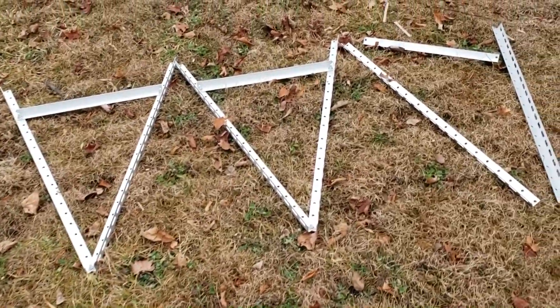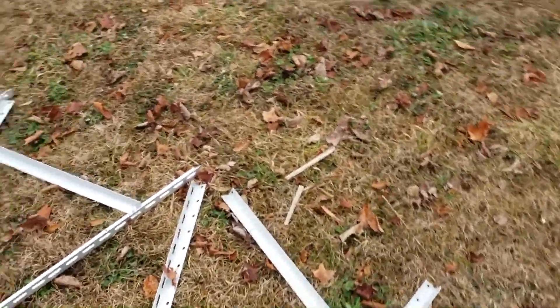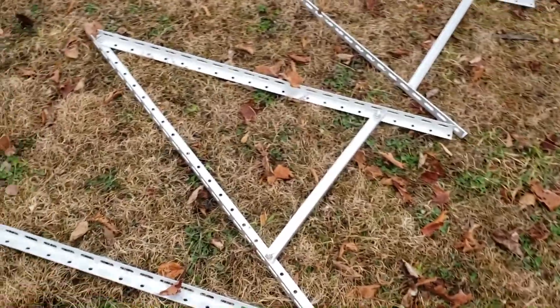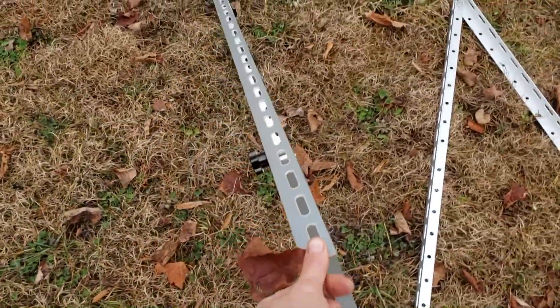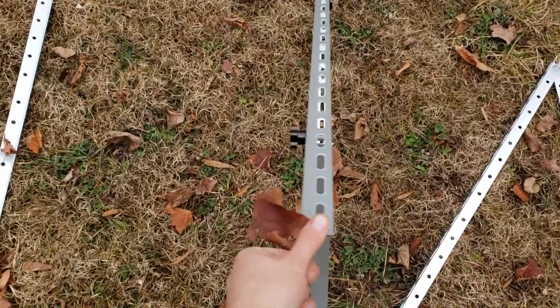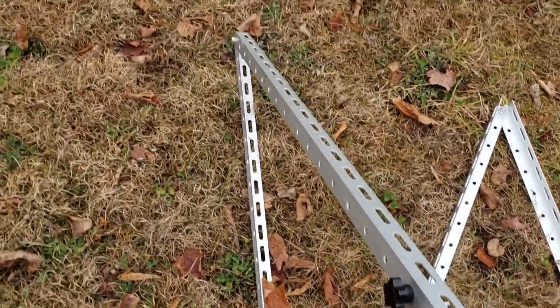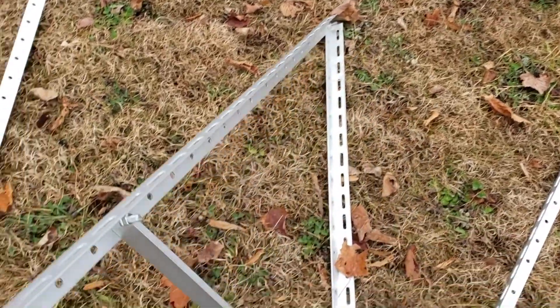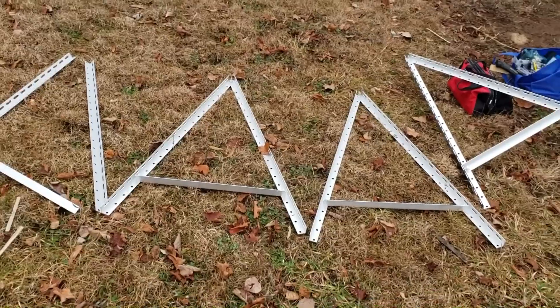Been working on getting the little stands for the solar panels set up — it's pretty easy. It creates whatever angle you want to have the panels at. You can pick it up and see the angle and adjust it however you want — there are some little thumb screws and a more permanent screw at one end. These are aluminum so they're not going to rust.